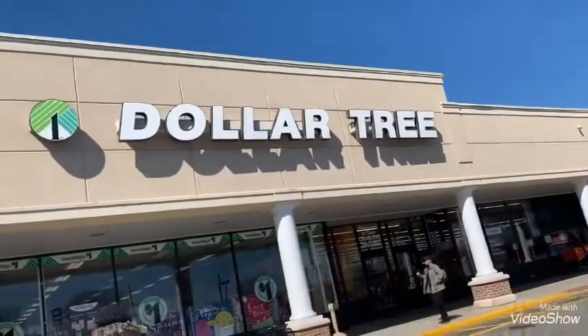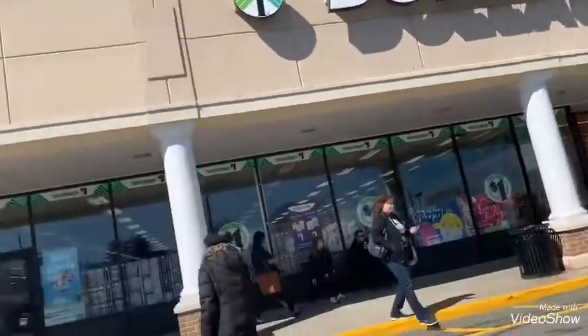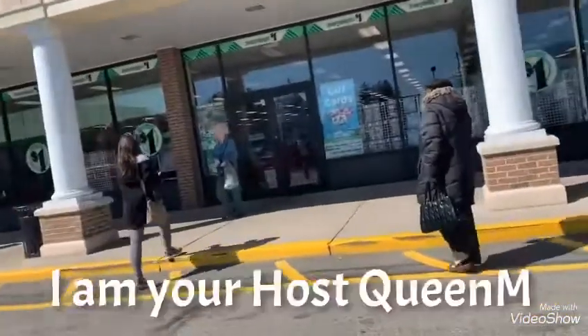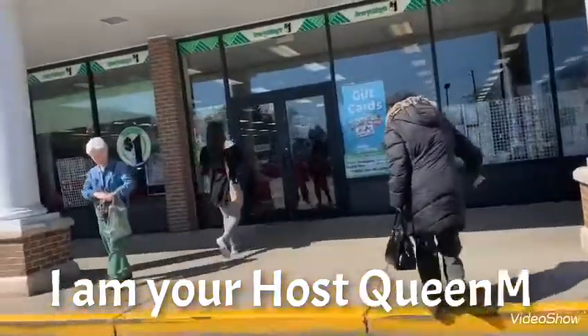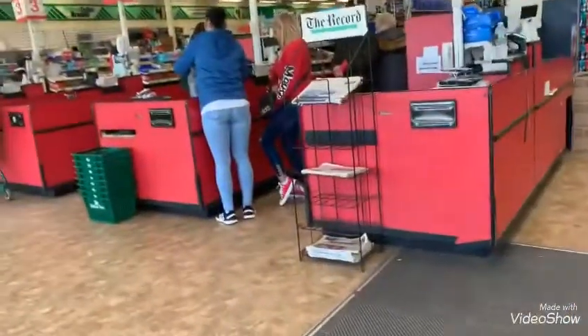Hello everyone, how are you guys doing today? I'm at the Dollar Tree today, I'm your host Queen M, and I'm at the second Dollar Tree for today. We're just gonna see what we find, so walk with me and let's see what we find.